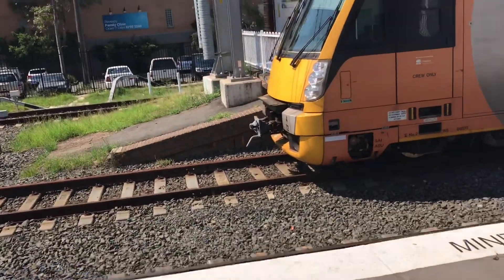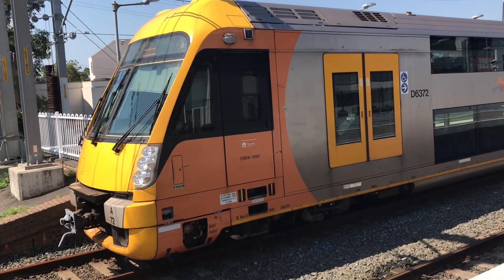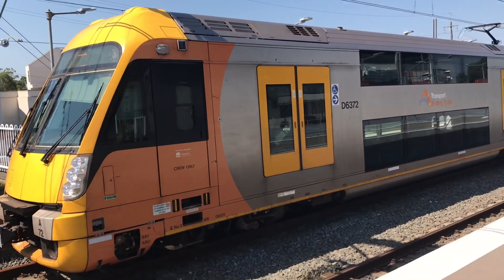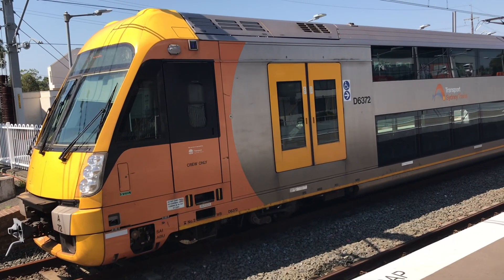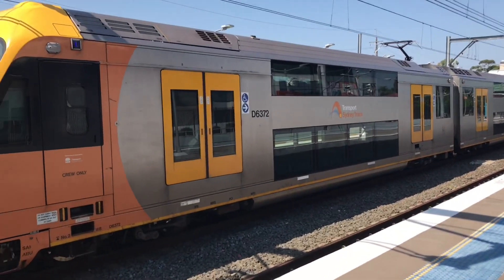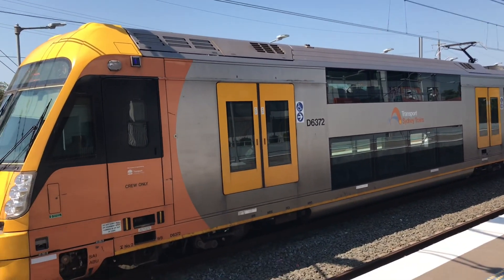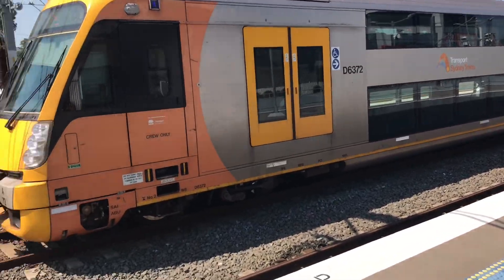Over on platform number 2, I couldn't get it arriving because it snuck up on me and it was being blocked out by that Millennium. We've got Waratah Set A72. It's just terminated here, it will also be forming a City Circle via Reevesby service. The train will also stop Padstow, all stations to Turrella, Wolli Creek, International, Domestic, Mascot, Green Square, Central, Museum, St James, Circular Quay, Wynyard and Town Hall.